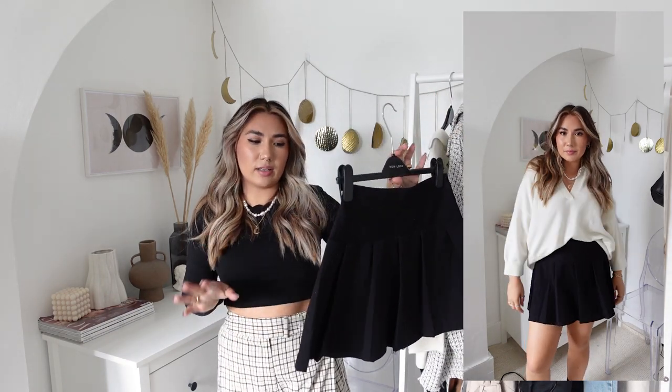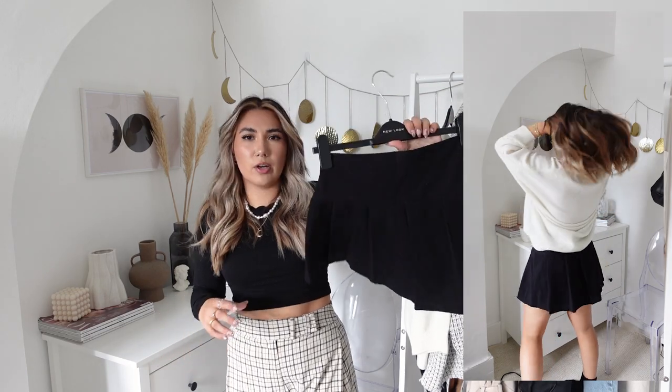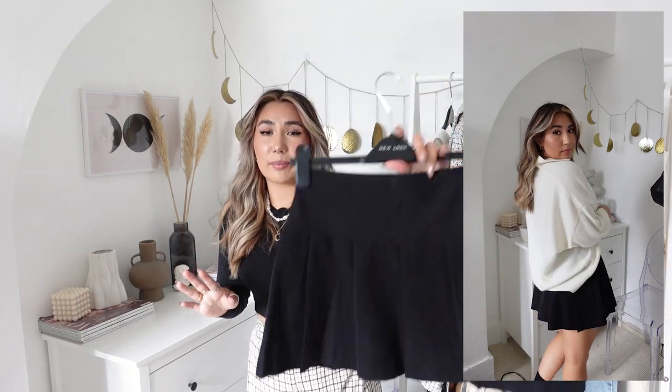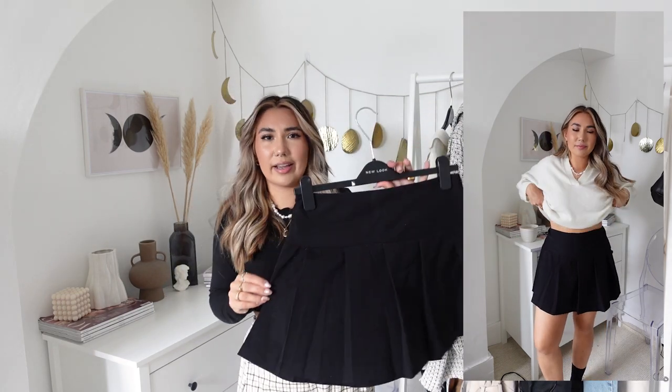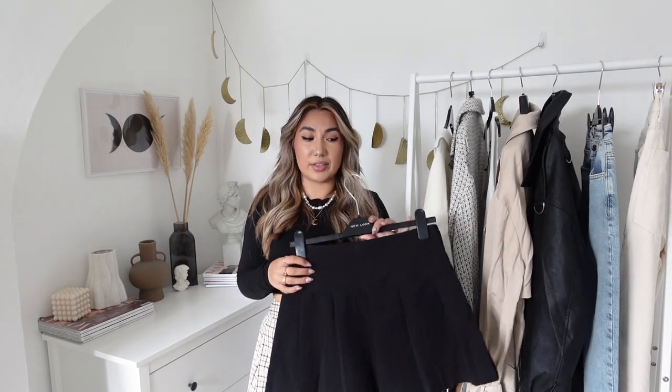Next up I have a few bits from H&M. This was in my H&M haul but I'm going to mention it again just because I've been wearing it so much. It's just a basic black pleated skirt - I'll link similar down below. I love it, it's just a plain black pleated skirt you can style with anything, even just this top and a blazer on top. Genuinely I can't remember a skirt I've worn this much. It's really nice for that kind of dark academia styling that we love for autumn.